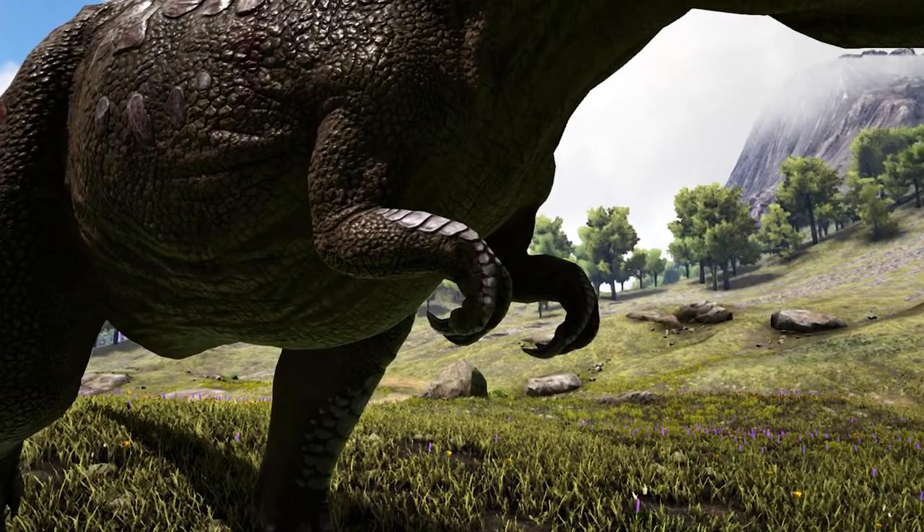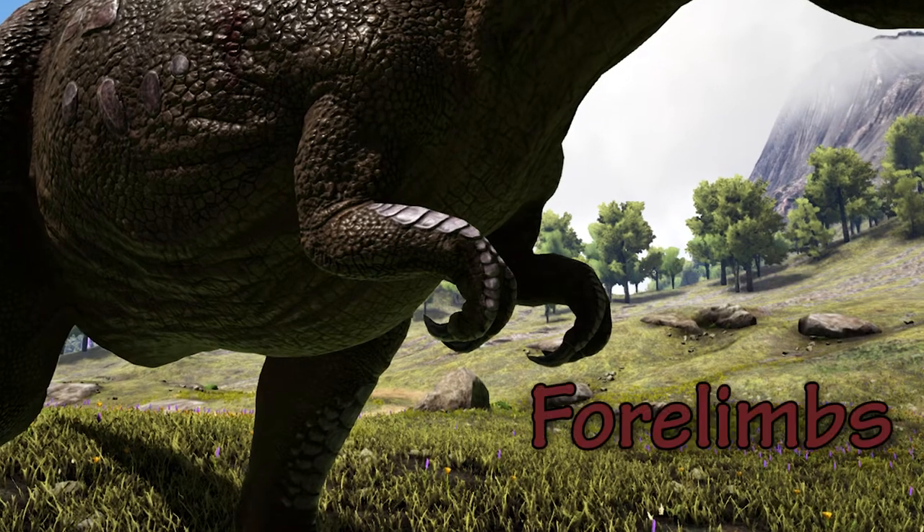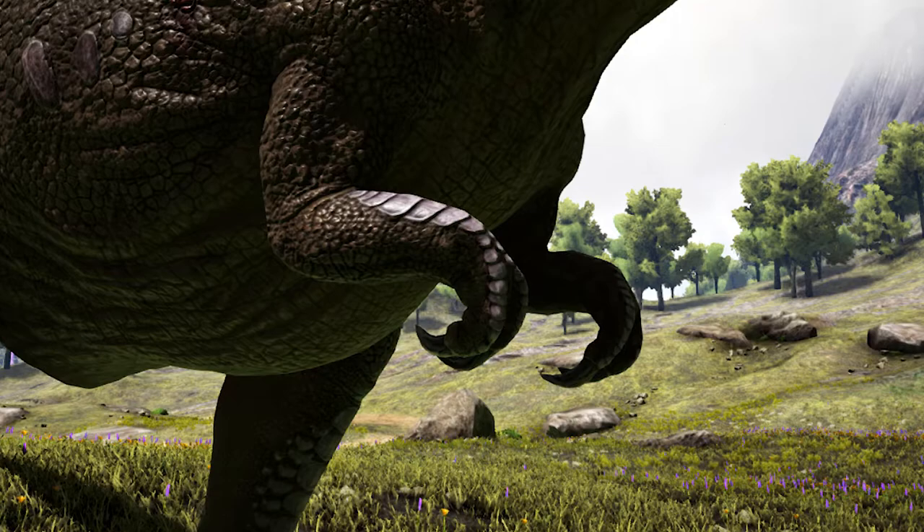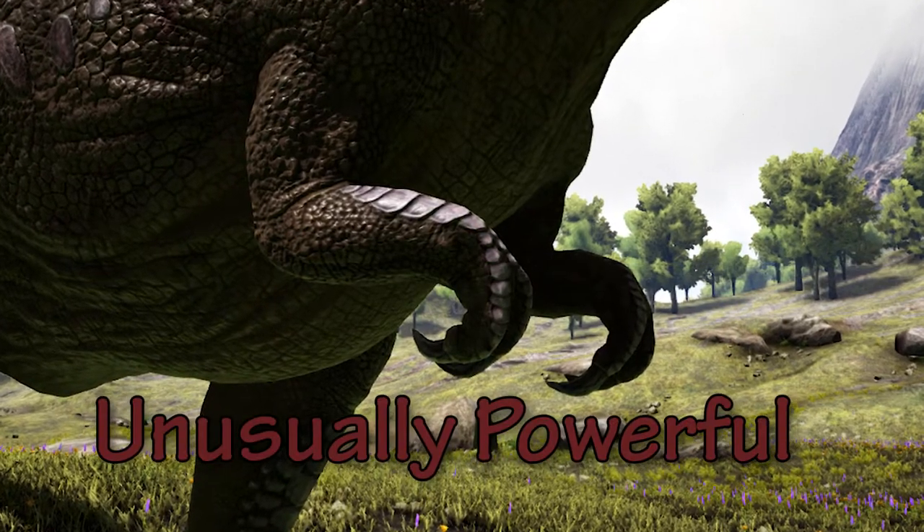Like all theropod dinosaurs, T-Rex had two front arms called forelimbs. These arms consisted of two clawed fingers. The arms were short, about 3 feet long, but unusually powerful for their size.